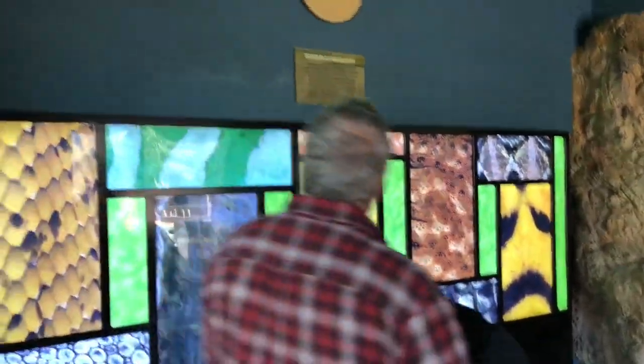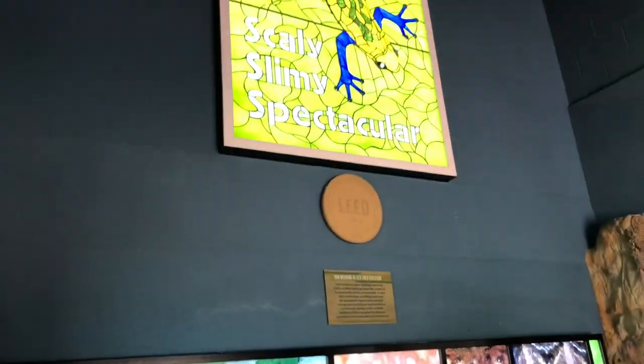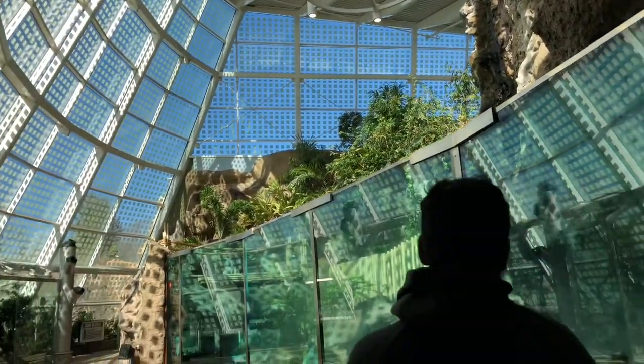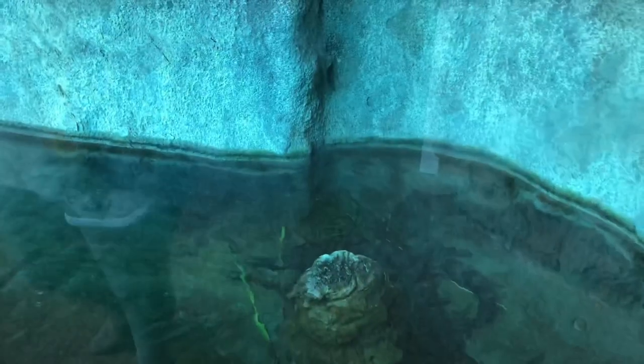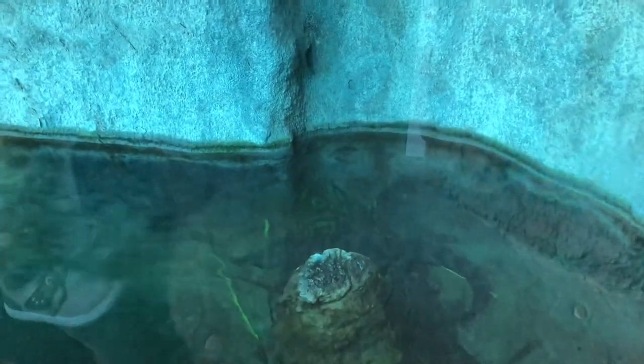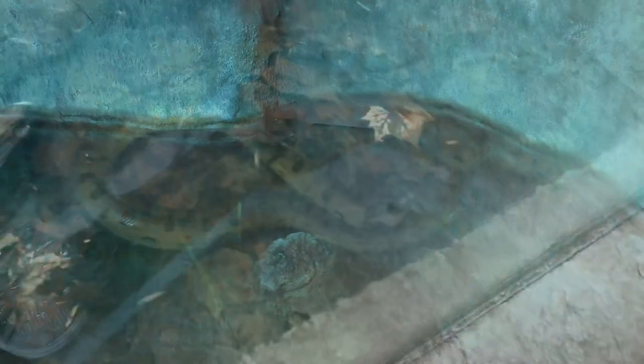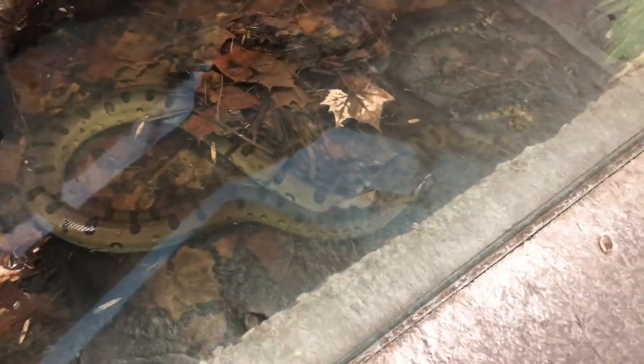Then we moved on to the world of reptiles. Thankfully it was an indoor exhibit, so for some time we could feel warm. And there was an alligator in there.